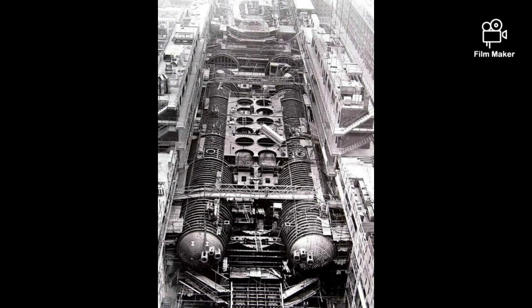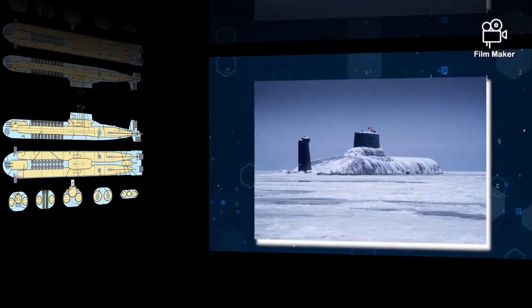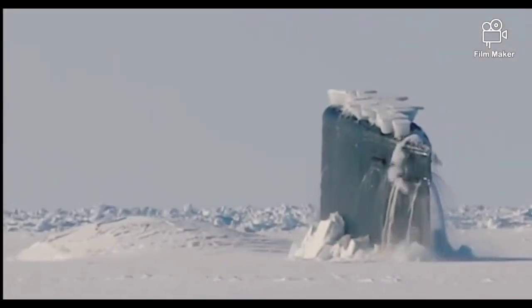These submarines are based on a double hull design that comprises two separate pressure hulls joined by a single outer covering, to give increased protection against anti-submarine weapons. The class was built specifically for operations with the Soviet Northern Fleet in the Arctic ice pack.